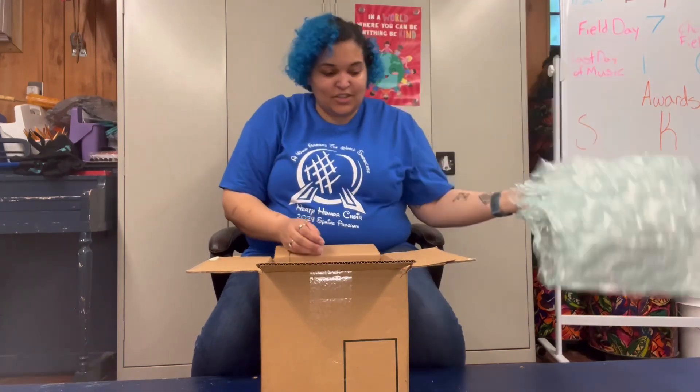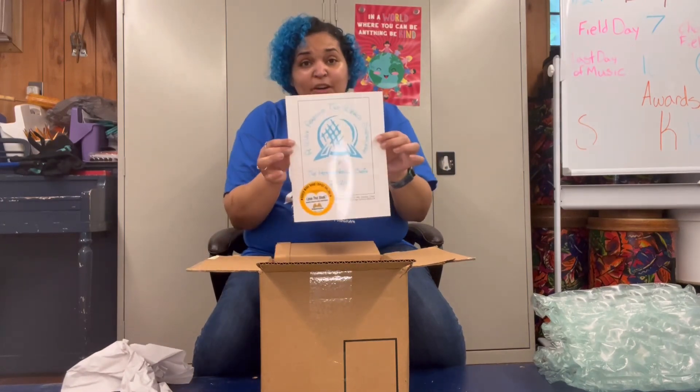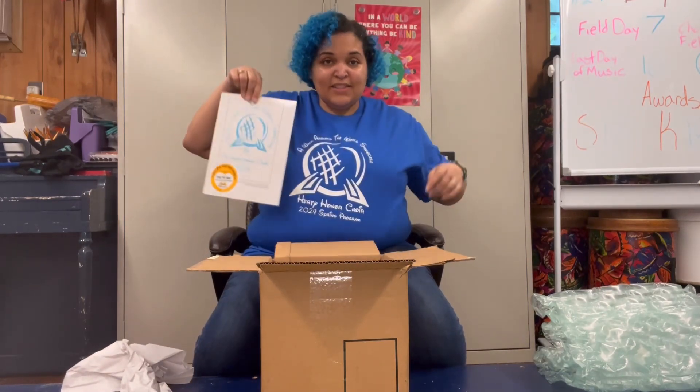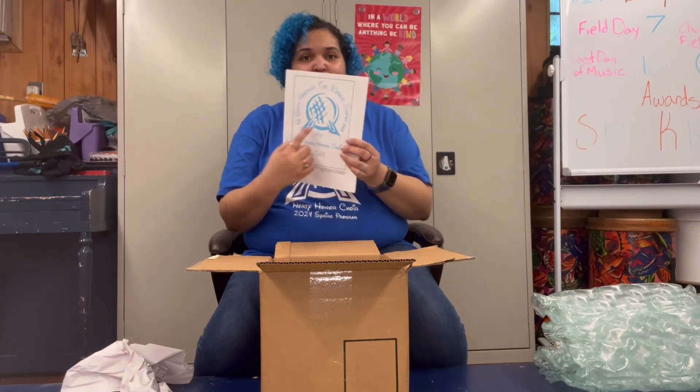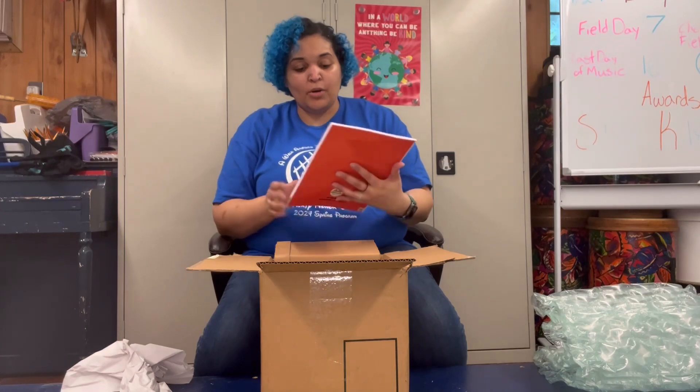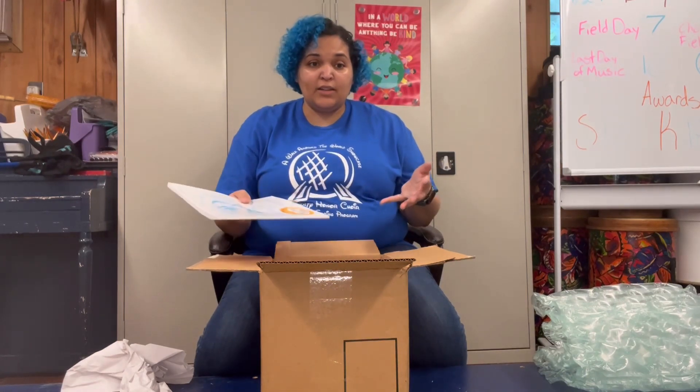Lots of protection, lots of bubble wrap, and then the book! It's the same design as on the shirt — a 'Walk Around the World Showcase.' It is the EPCOT ball, because our program is EPCOT-themed.